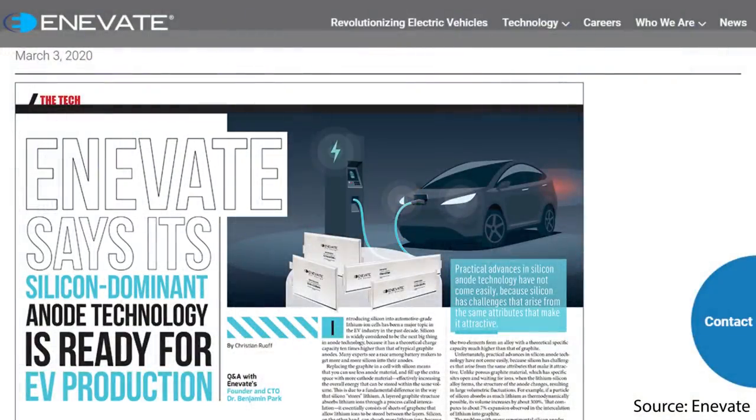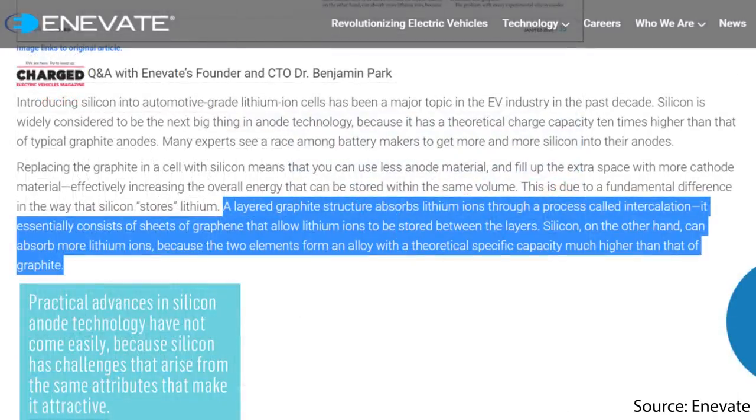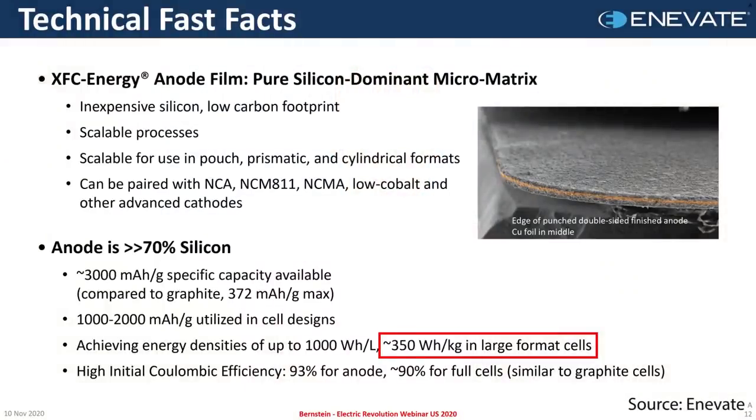An article on Innovate's website describes this process well. Quote: "A layered graphite structure absorbs lithium ions through a process called intercalation — essentially sheets of graphene that allow lithium ions to be stored between the layers. Silicon, on the other hand, can absorb more lithium ions because the two elements form an alloy with a theoretical capacity much higher than that of graphite." With Innovate's large format test cells, they've been able to reach an energy density of around 350 watt-hours per kilogram.